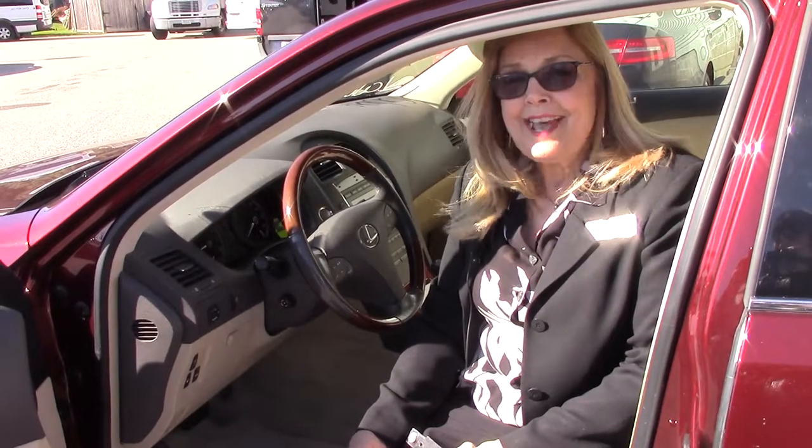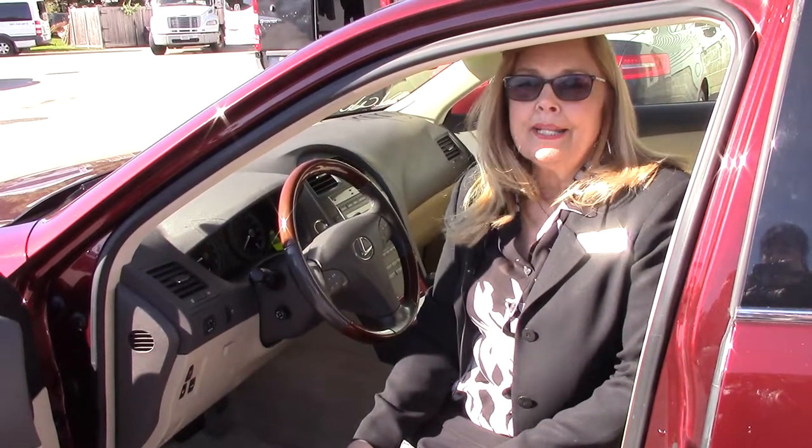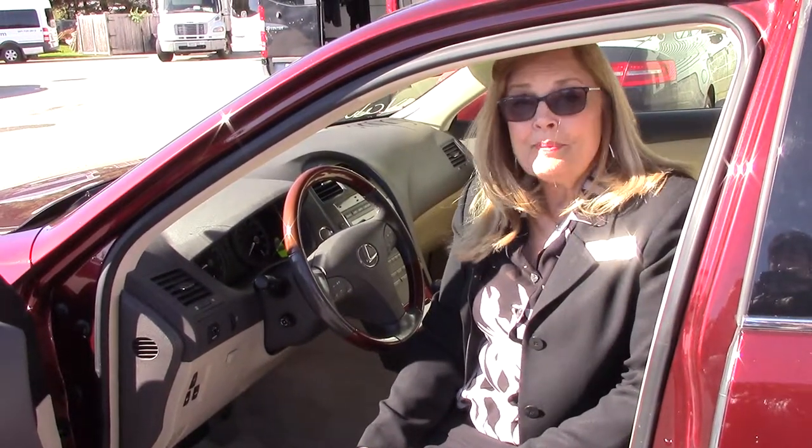I think you would do very well in this car and it would last you for years — it's got 51,000 miles on it. Let's talk this afternoon, because your car really has a lot of repairs needed and I don't think you want to put that kind of money into it. Take care, I'll be talking to you soon.